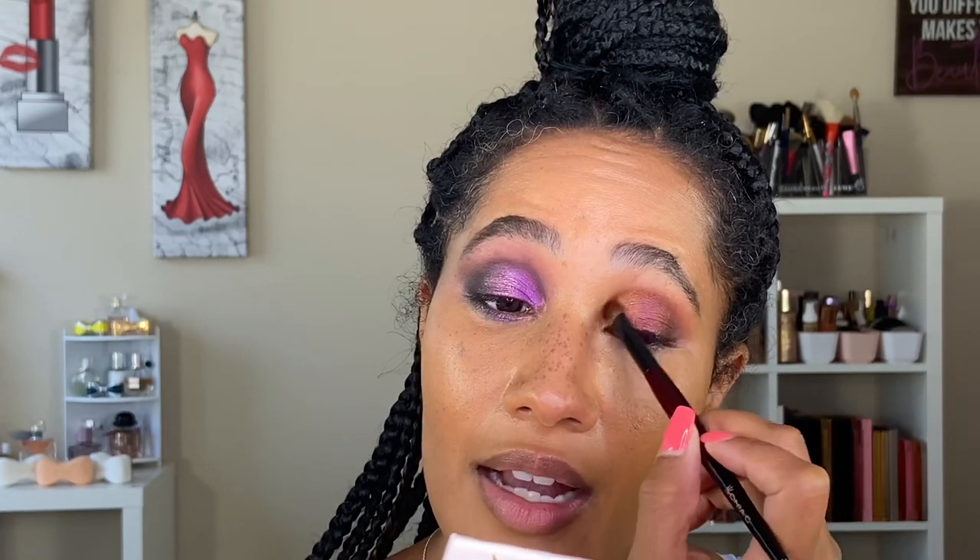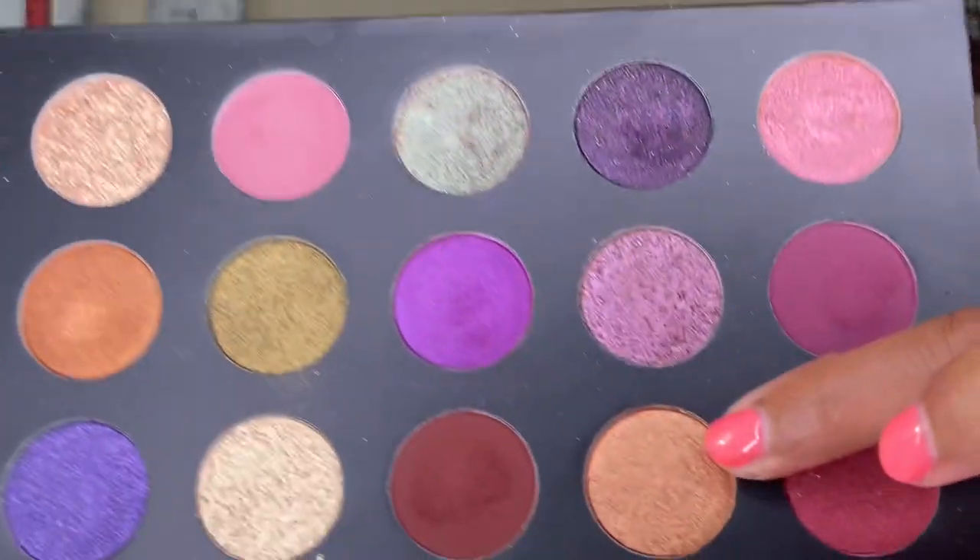I want to mix this in with that kind of burgundy-gold shade — very, very pretty. Going in with the Refer 13 brush, using the last matte shade here. In the corner, this one right here — oh, that's pretty, that's a pretty one!